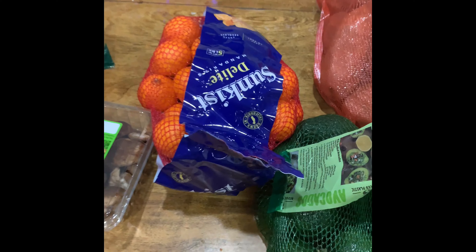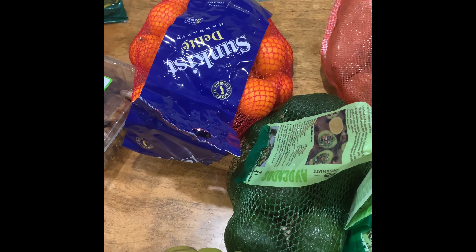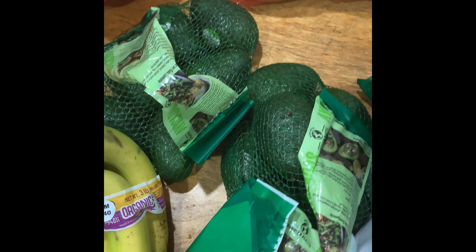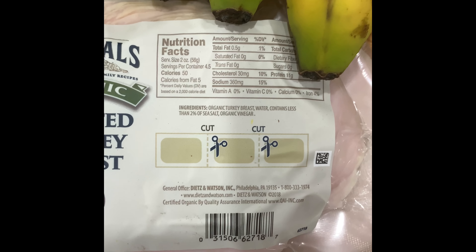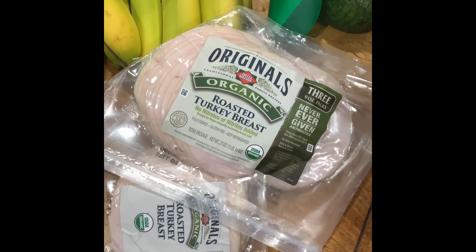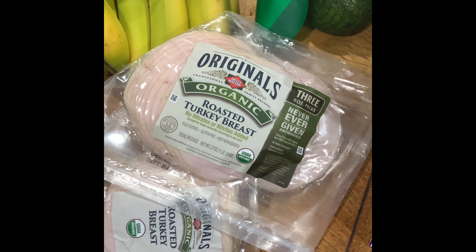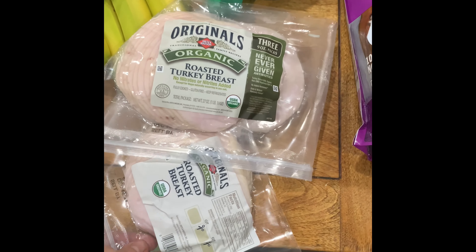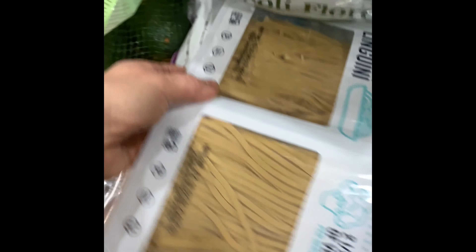We also got mandarins — Allegra loves them so we got a whole bunch. They were carrying organic ones for a while but not anymore, which is sad. We got two bags of avocados — they're hard and will take a few days to ripen, but we'll survive. We got this organic roasted turkey breast, which is amazing. The ingredients are so clean — just sea salt, vinegar, and organic turkey breast. We do wraps with the coconut flour wraps I get from Thrive. Those wraps are incredible — the ingredients are literally just coconut flour, coconut oil, and coconut butter.